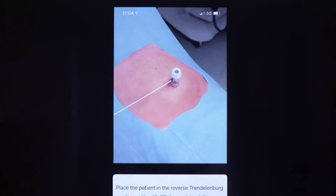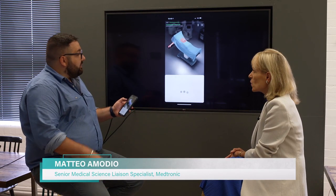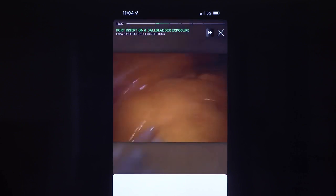We can click on the learn mode, and as we scroll through, you can see that the view changes. From the CGI, it goes into the actual surgical video, which has been broken down into steps by our studio team.